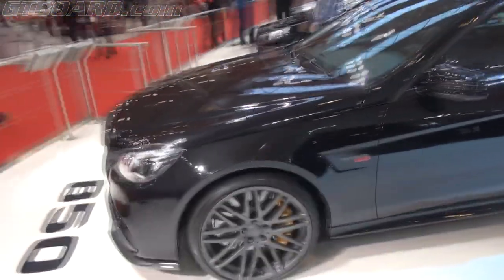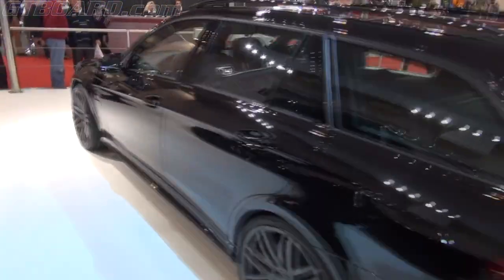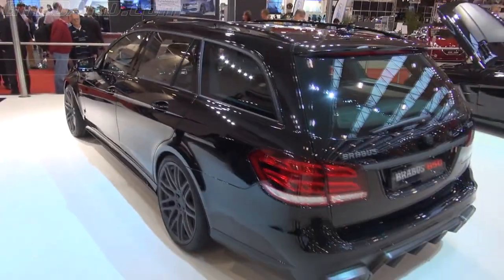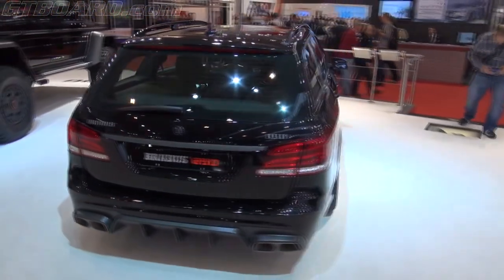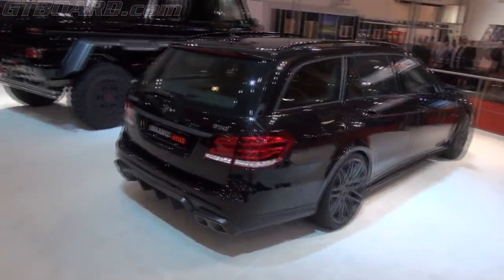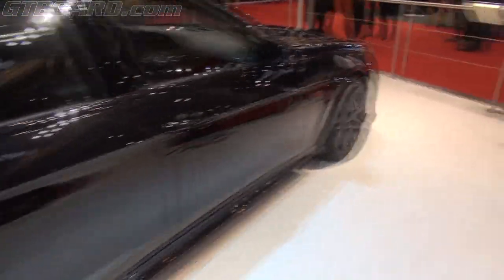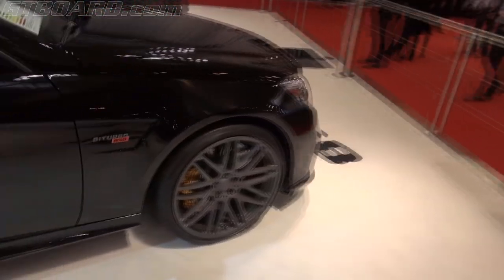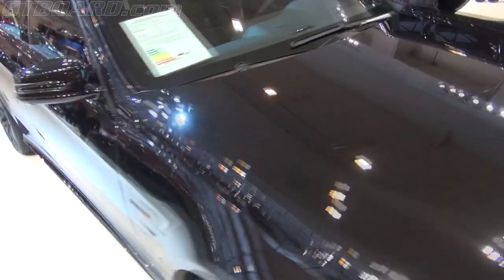So here we have the Brabus 850 E63 S 4MATIC estate. Carbon ceramic brakes.